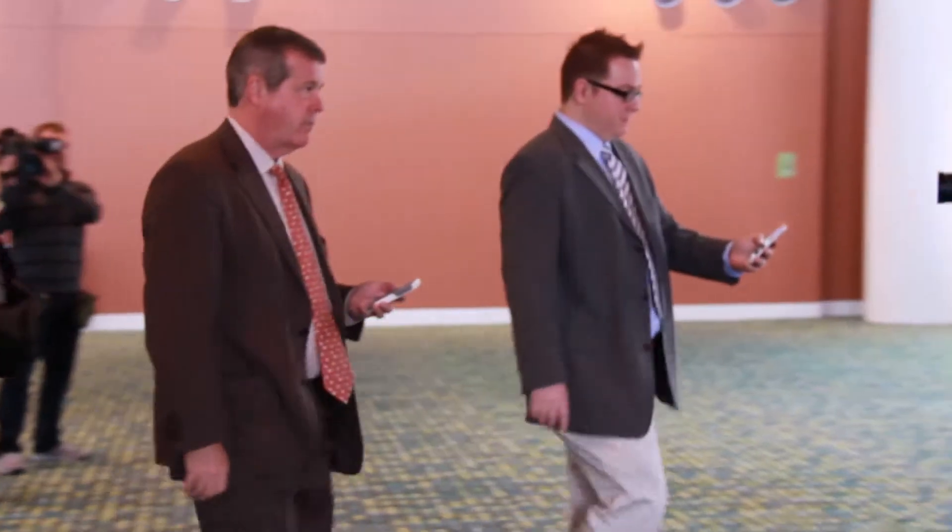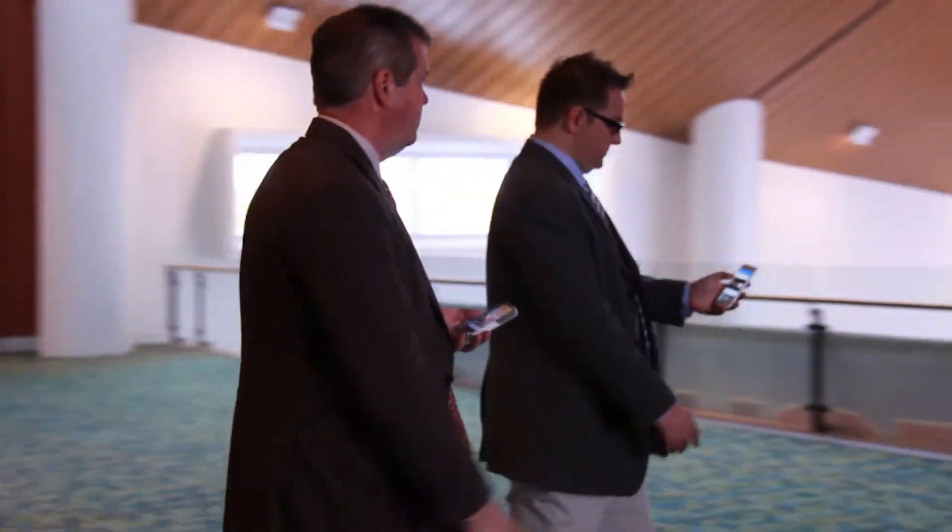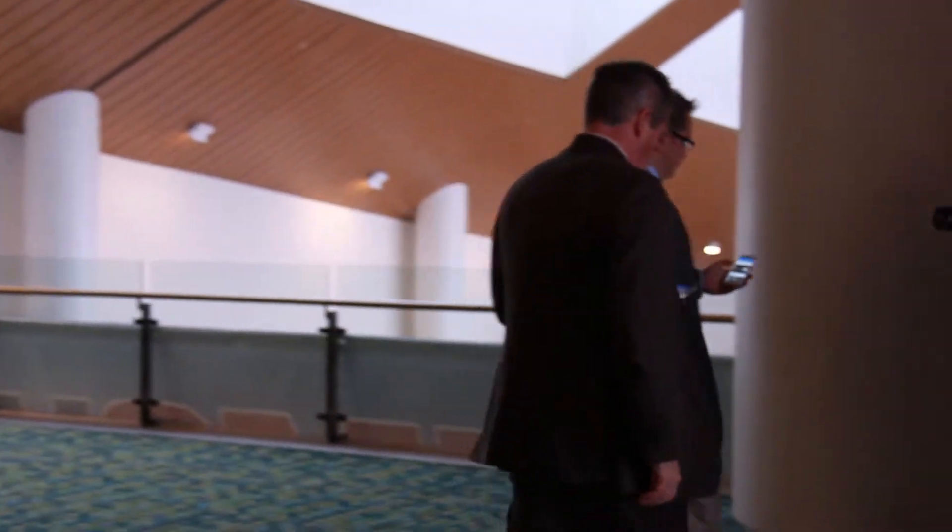I'm thrilled to announce today that the Music City Center Wayfinding app is now available for both iPhones and Android phones. This is a big deal. The Music City Center is a 1.2 million square foot building.